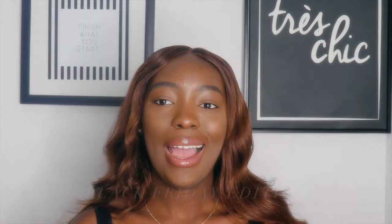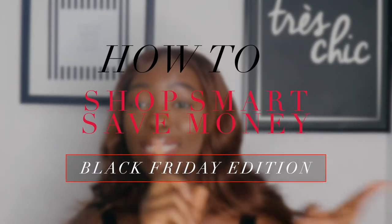So for today's video, I'm going to be showing you guys how I shop smart and save money on Black Friday, because a girl does not have money to just be spending anyhow. You need to be smart when you're shopping on all these online websites. So if you want to know how I save money and shop smart, just keep watching.